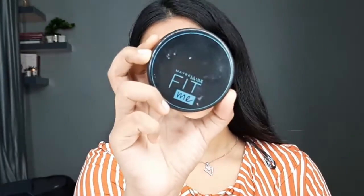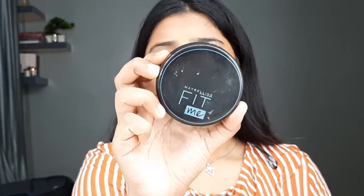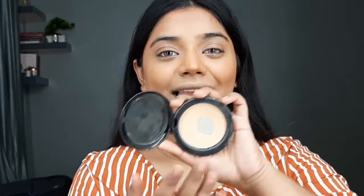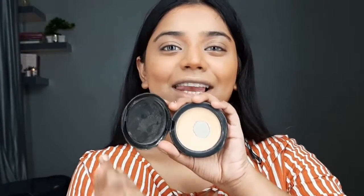Next up we'll use a powder. I'll be using the Maybelline Fit Me compact powder in shade Light Beige. I've been using this in all my videos — I've literally just hit the pan! I'll take a big fluffy brush and powder my face, but I won't powder everything because we want our base to look dewy. I tap off the excess first, use a finger to remove any lines, and then apply.